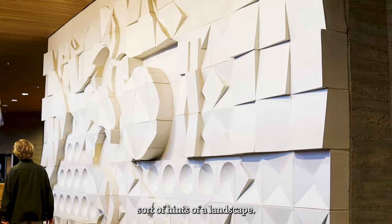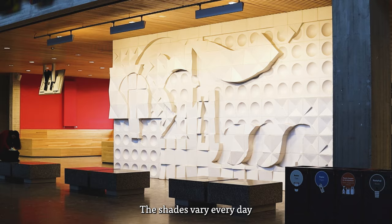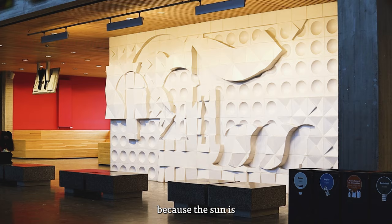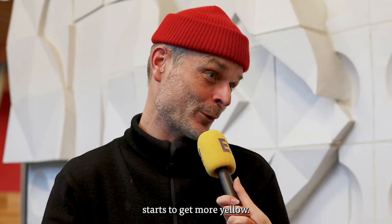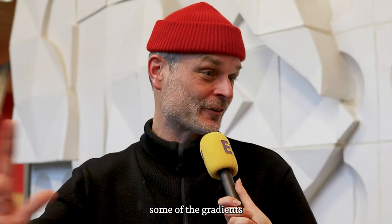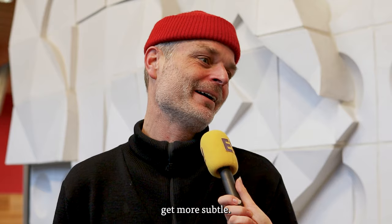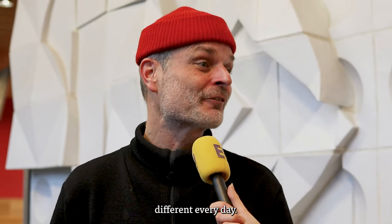It also has hints of a landscape, so it kind of takes your mind someplace else. The shades vary every day because of the sun — sometimes it's very bright and the artwork starts to get more yellow. Today is a bit of a grey day, so some of the gradients get more subtle. It's also the fact that it's very much alive and different every day.